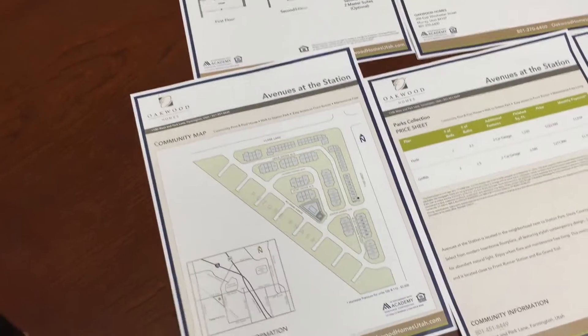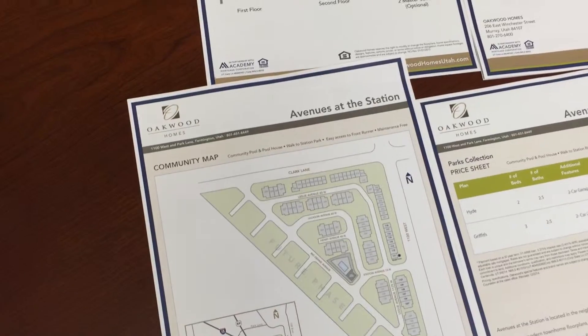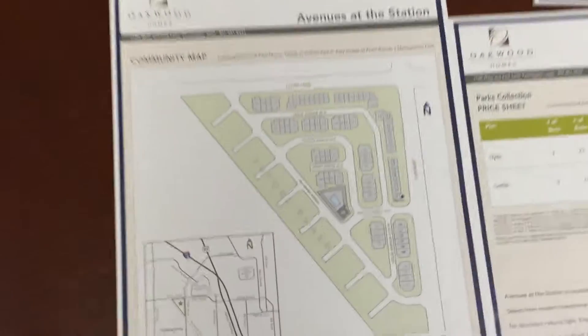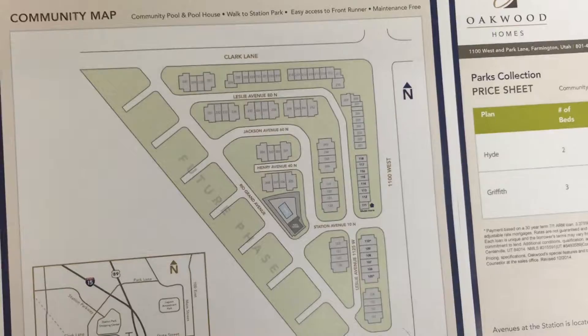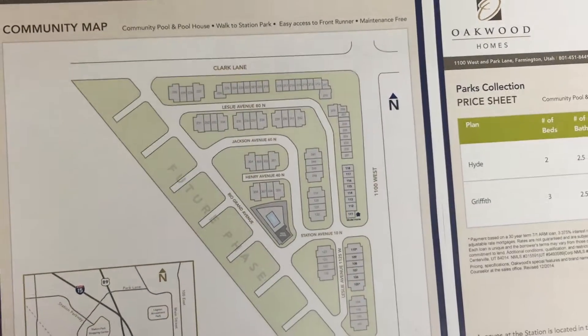Hi, this is Tony Reese with Team Reese Utah and we're very excited to introduce the Avenues at the Station by Oakwood Homes. We're going to unveil the newest flat map and it's going to be over 130 units. The exterior of the development will be townhomes and they're going to be various sizes.